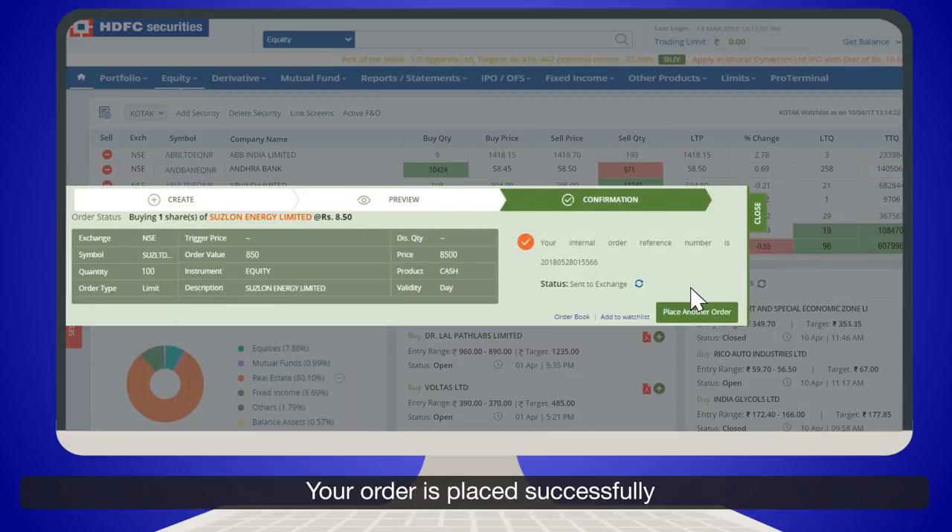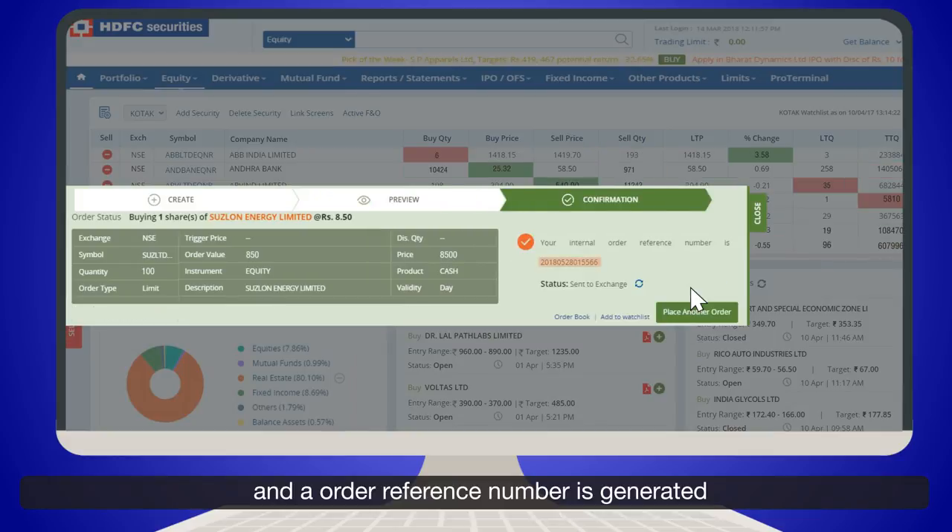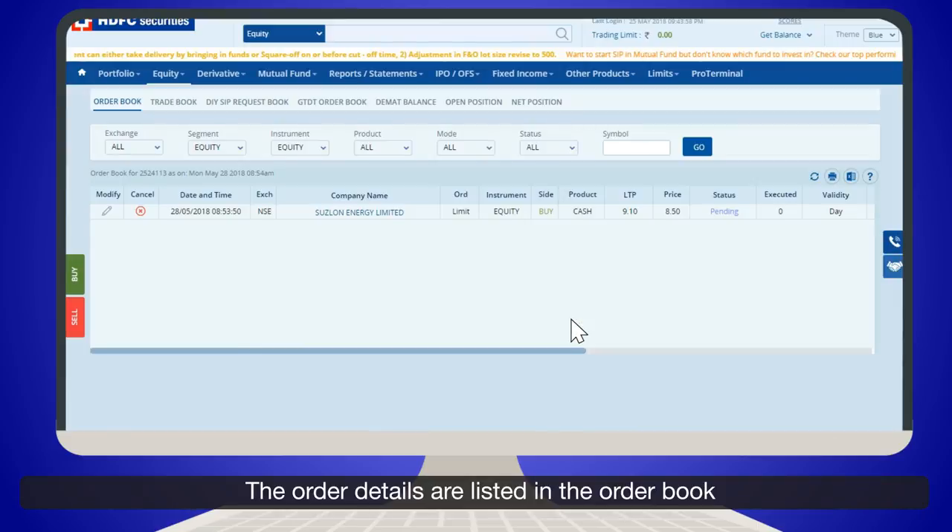Your order is placed successfully and an order reference number is generated. The order details are listed in the order book.